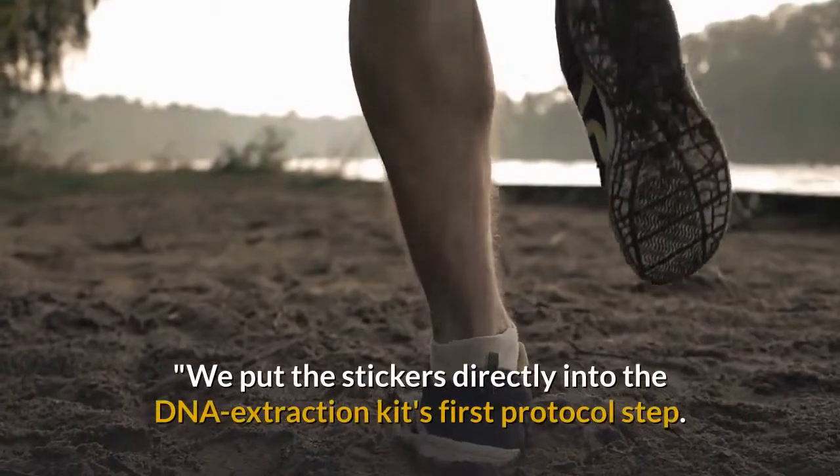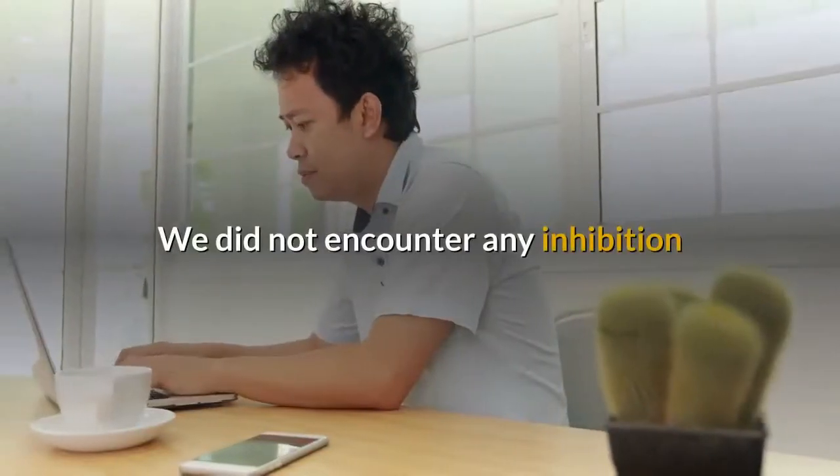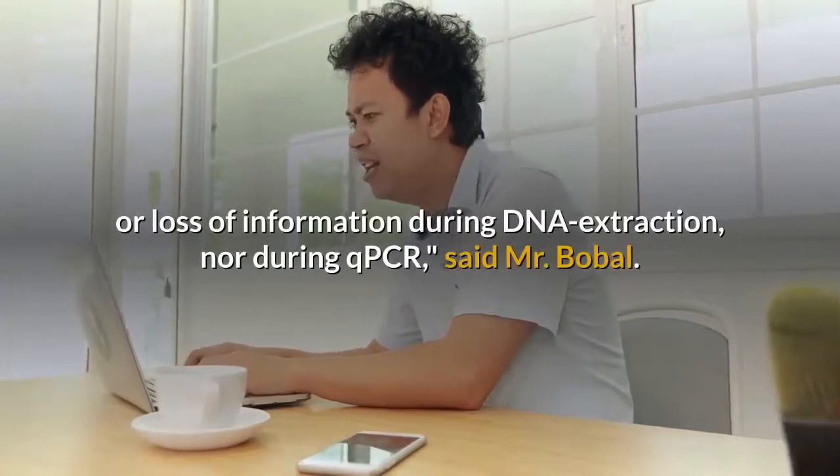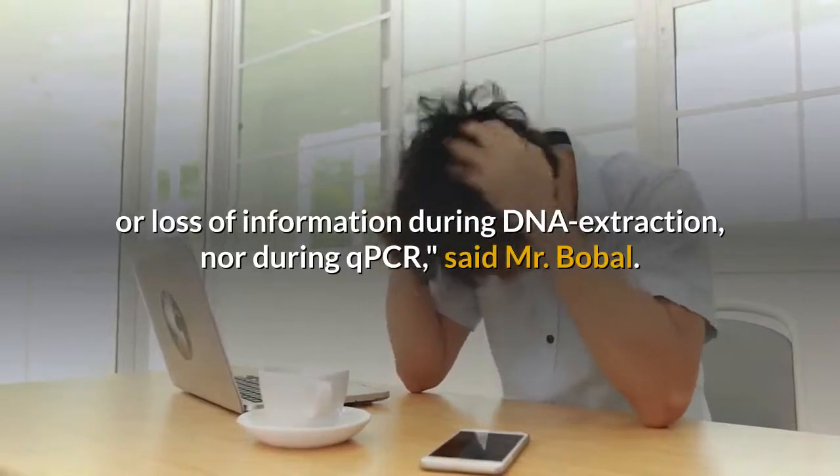We put the stickers directly into the DNA extraction kit's first protocol step. We did not encounter any inhibition or loss of information during DNA extraction, nor during qPCR, said Mr. Babel.